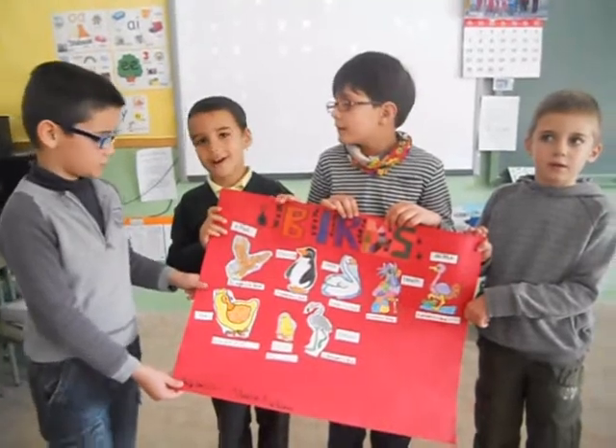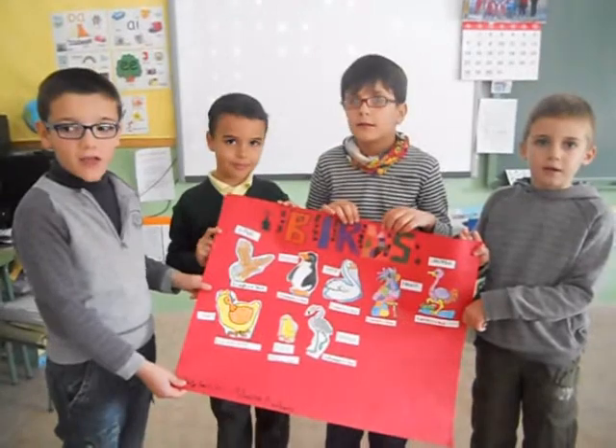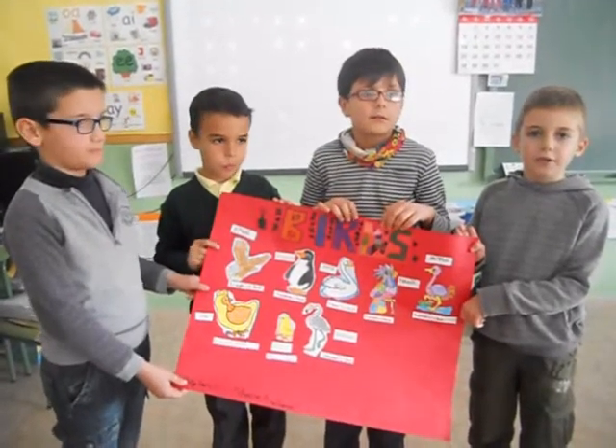Birds have two wings and two legs. Birds lay eggs. A penguin is a bird.